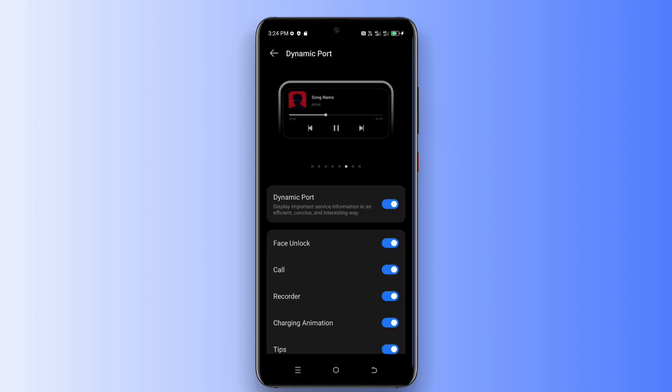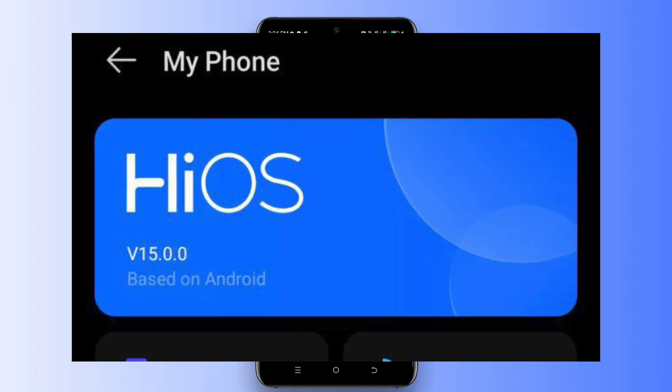The first feature of iOS 15 is the Dynamic Port feature, which looks very awesome. This feature includes options like face unlock, call management, recorder, charging animation, and tips. Let's talk about our next feature seen in the leaked screenshot.